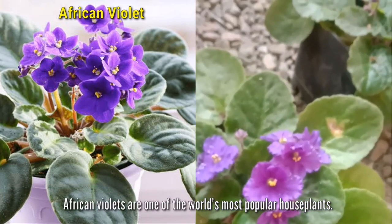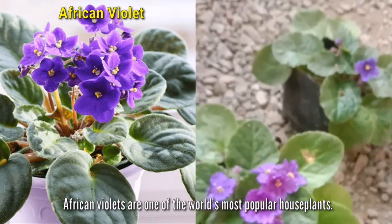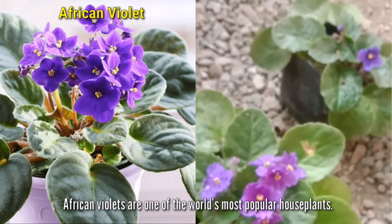African violets are one of the world's most popular houseplants. Thank you so much for your love and support, Mr. MioBlogs. God bless us all.